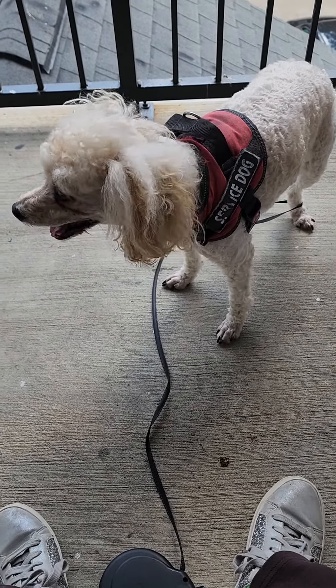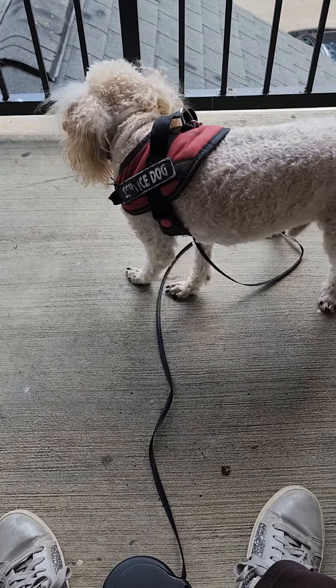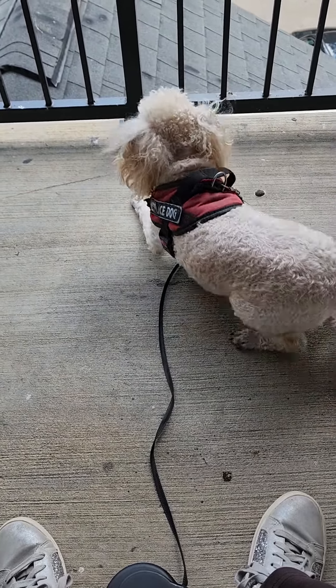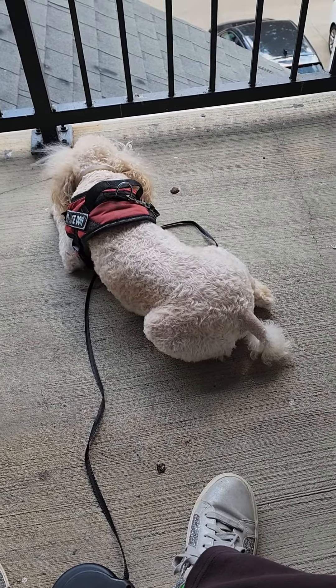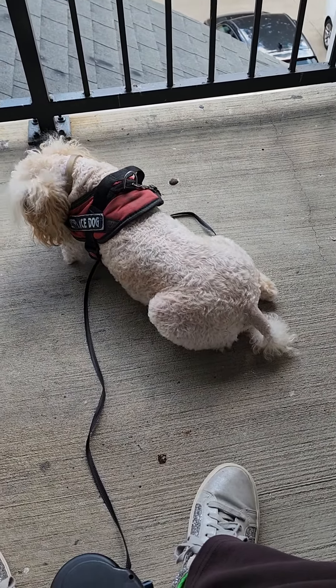Merlin and I say goodbye, and we love you. And he's going to lay down for a minute waiting for Mother to take him upstairs. You guys have a great rest of your Friday. Bye-bye.